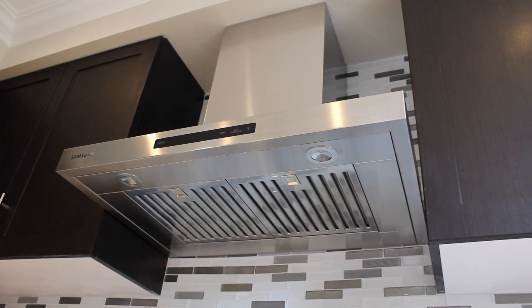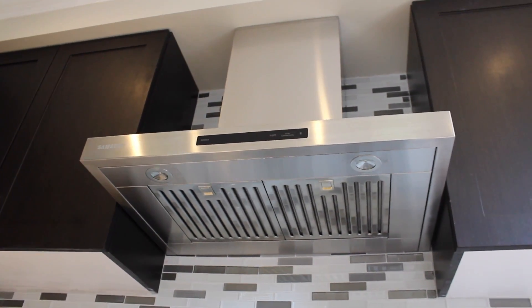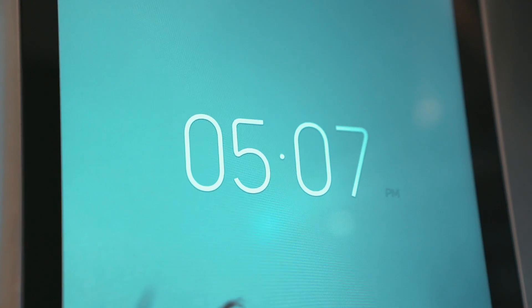Over here is the range hood. This thing is ultra powerful — you can barely hear me talking over it — but if you ever want to turn it off, you can just reach out to Google and say, "Hey Google, turn off the range hood."